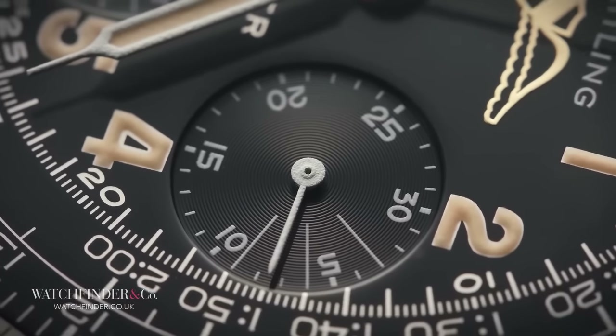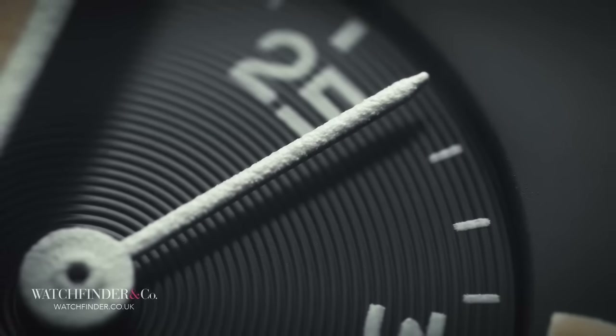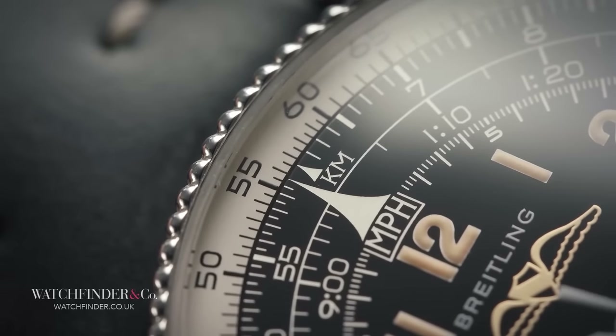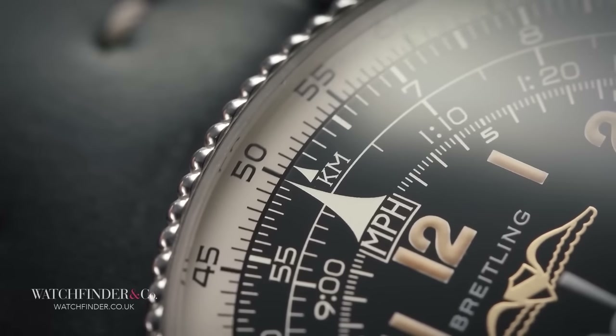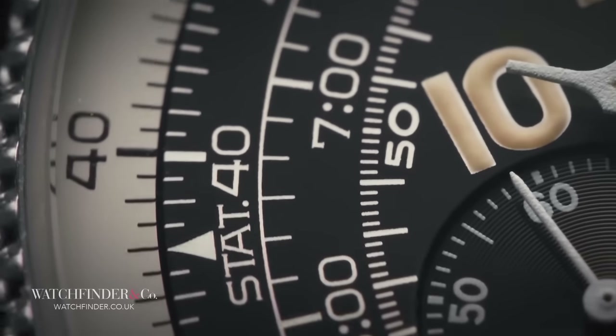If you're a bit of a neat freak, however, then stay away — not just because the dial is messier than a teenager's bedroom, but because lining up the bezel at rest is impossible. Match up the red 60 with the red dial marker at 12, and the two 10s over on the right don't match up. Impossible.